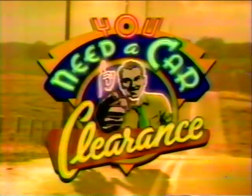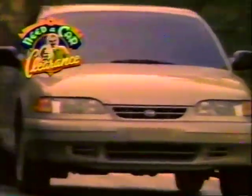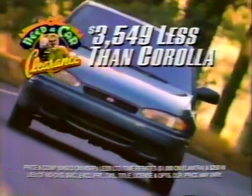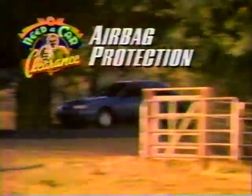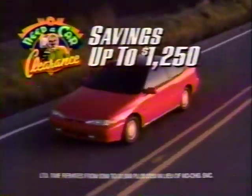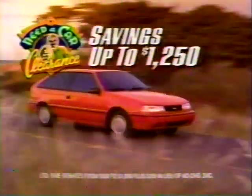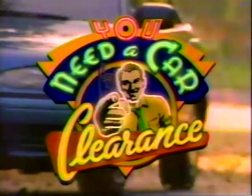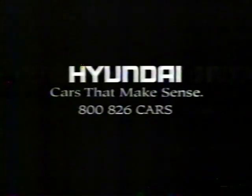If you want to get anywhere these days, you need a car. And during Hyundai's You Need a Car Clearance, we've got lots of them at hot summer prices. Right now, buy a new Hyundai Elantra for $3,500 less than a Toyota Corolla. Both have airbag protection, but Elantra's got more room and more standard features. So get factory savings up to $1,250 — get into your nearest Hyundai dealer for the You Need a Car Clearance now. But hurry, because these deals end soon.